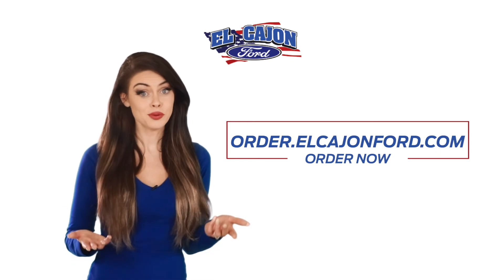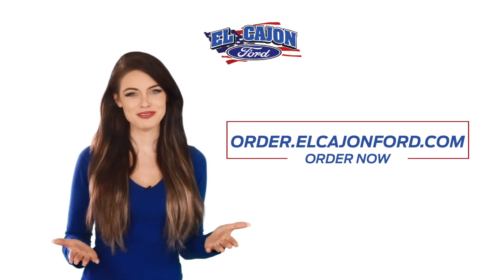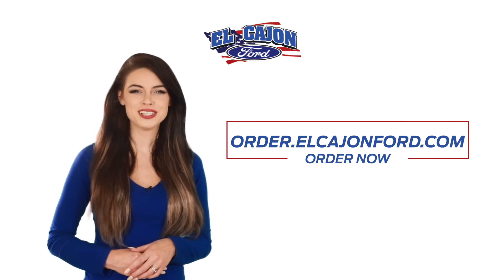If you wait, well, you'll be at the back. Don't wait. Seriously, we've made it too easy for you. Custom order today at order.elcajon4.com.